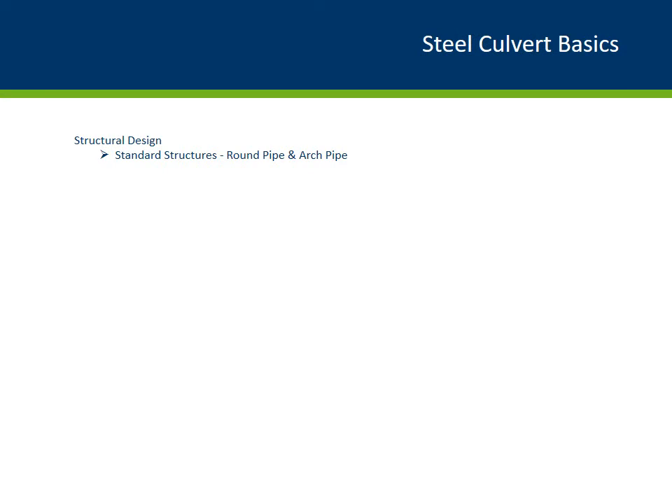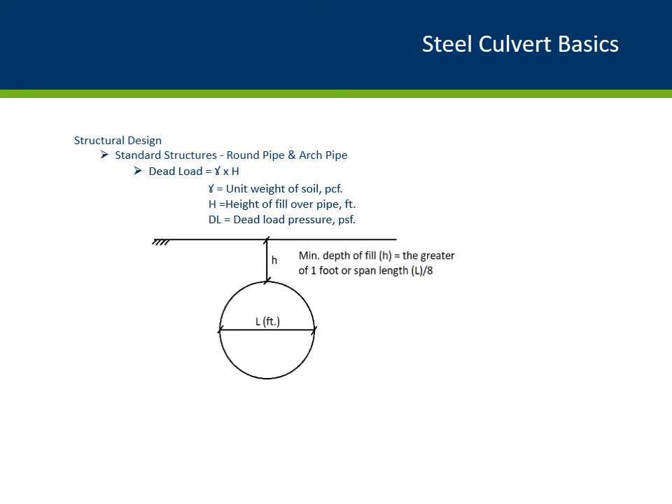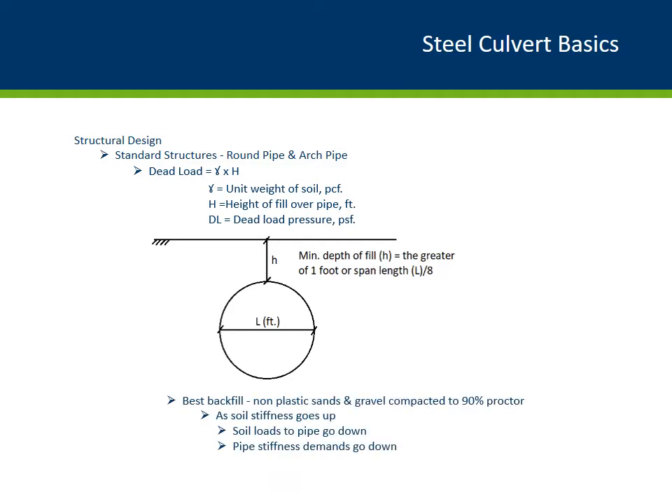Soil pressure is equal to the soil density times the soil depth. To achieve composite behavior, the culvert must have at least one foot of soil cover, or the span length divided by 8, whichever is greater. Good backfill is also important — you need non-plastic sand and gravel that are well compacted. Studies have shown that when soil is well compacted around and over the culvert, the soil loads to the pipe will go down, and the stiffness demand for the pipe will also go down.